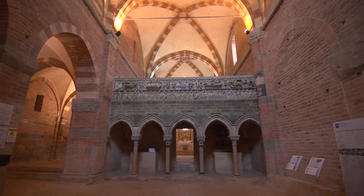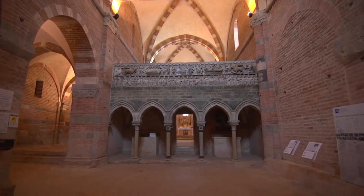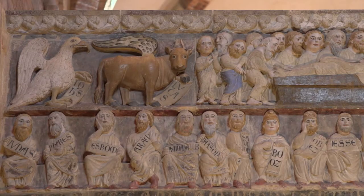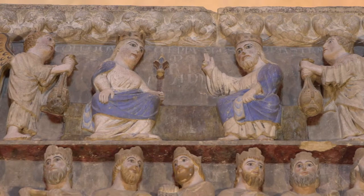Inside, one immediately notices the Joubet, a jetty placed horizontally to the nave, decorated by polychrome bas-reliefs depicting the patriarchs and stories from the life of the Virgin Mary.